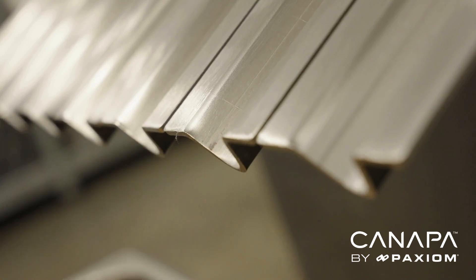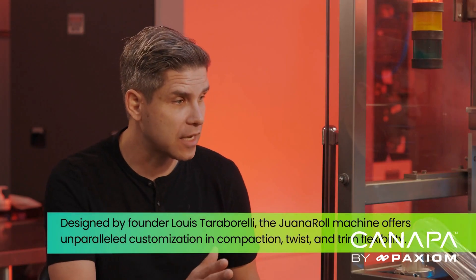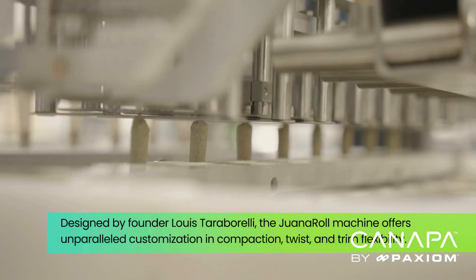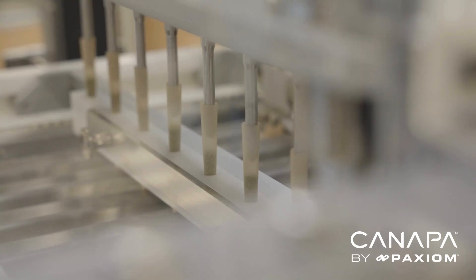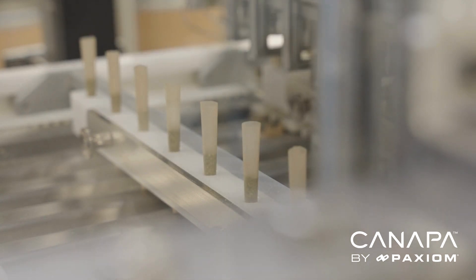People do not understand how hard packing a consistent joint is, especially at scale. I understand you guys put a lot of energy, effort, and thought into making that happen in a machine like this. The credit all goes to my father Louis, who conceptualized and really brought to the marketplace the Juana Roll. When we started the design process, we needed a machine so flexible that every customer could produce the joint they want to bring to market and ultimately for their customers to enjoy.